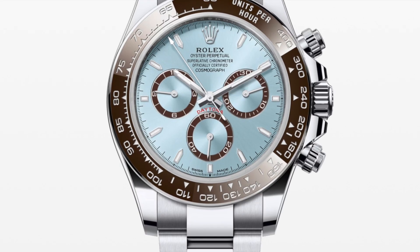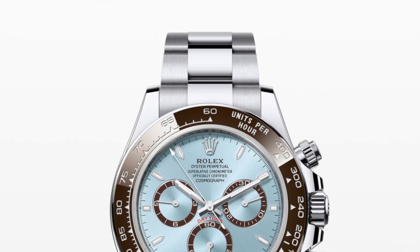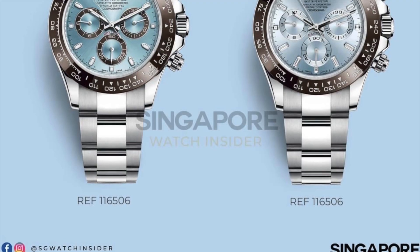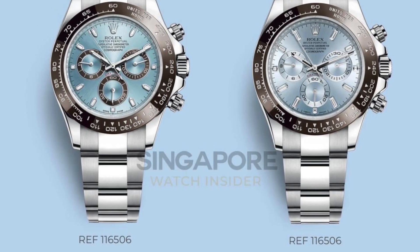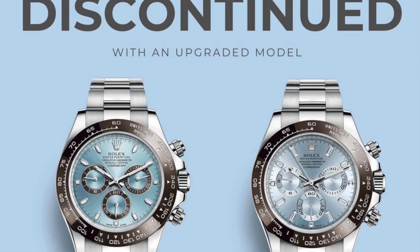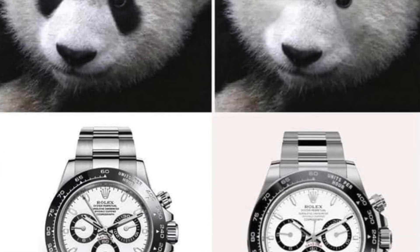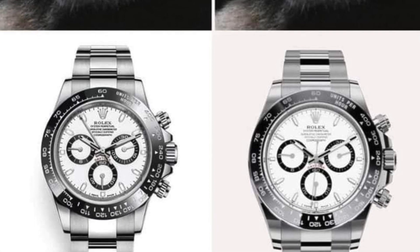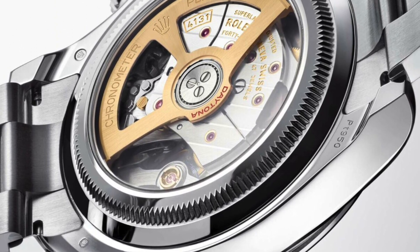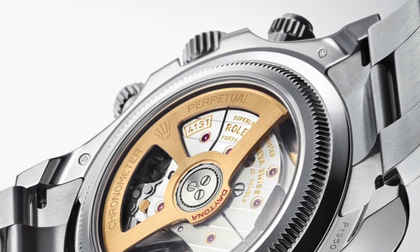What about the new Daytonas? Do they look better for you? According to Rolex, it has a better design — more proportion and clean. Well, the panda bear disagrees. What's your opinion, guys? I really think the older Daytonas look better, but they did improve the movement.